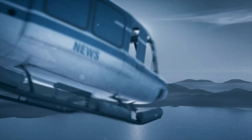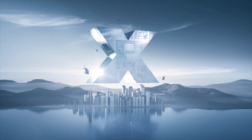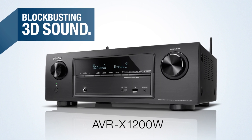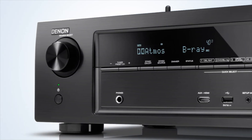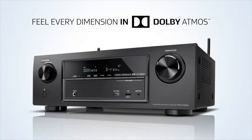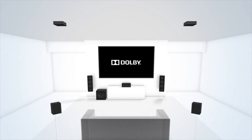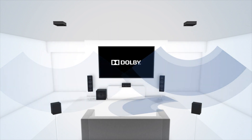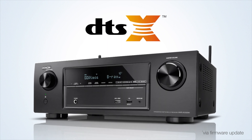Denon presents blockbusting 3D sound: the AVR-X1200W. Be prepared for the dynamic AVR-X1200W — it is made for a superb 3D experience. Feel every dimension in Dolby Atmos. It transports you from an ordinary moment into an extraordinary experience, with captivating 3-dimensional sound from literally any direction, even overhead. Get submerged in every scene. Create the ultimate cinema sound experience with DTS-X, the new object-based audio format.